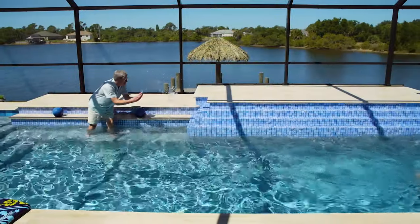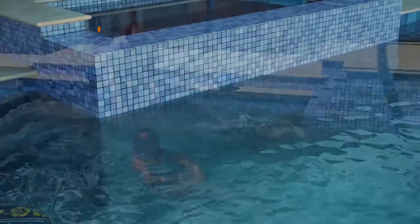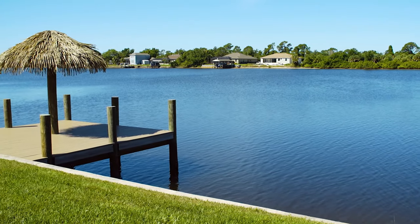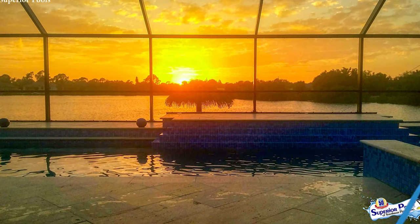I had to think about how we would use the pool because we like fitness, so we wanted to be able to walk around it, splash through it, and swim down it. We also wanted a hot tub spa so that we could relax. And we wanted to see this view, which is spectacular — the sun sets exactly that way, so we can see a beautiful sunset every night.